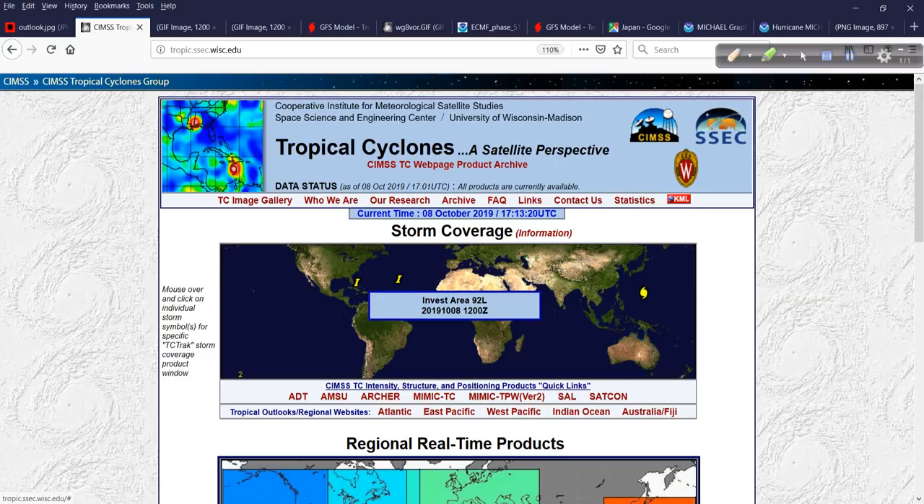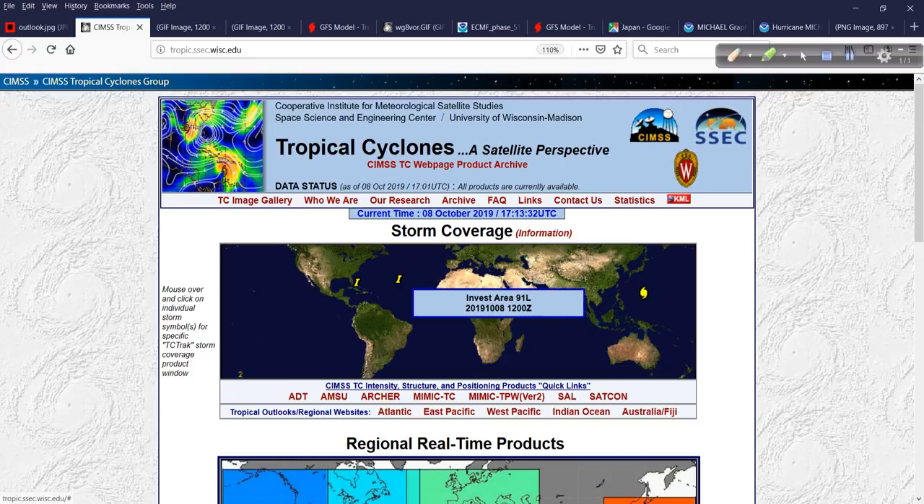We do have an Invest Area now, 92L, right off the Florida coast. If you haven't seen a satellite loop of this, wait until you see it. It really tried to ramp up quickly, and I'll show you that via satellite animation in just a moment.